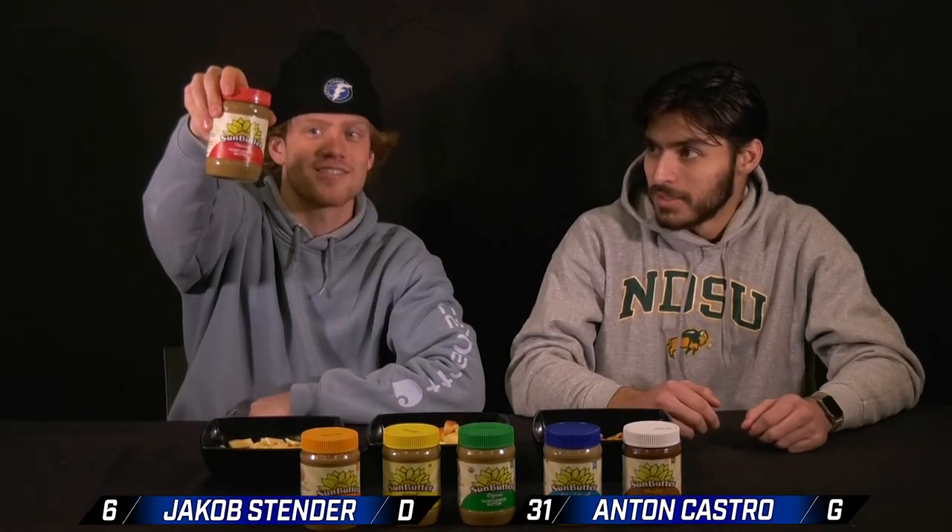We're doing some butter taste tests. First one, we got creamy sunflower butter. That was pretty good — yeah, creamy. Getting more peanut butter vibes, definitely more peanut butter. Yeah, that's good.